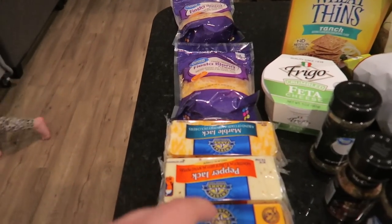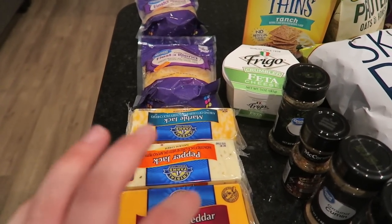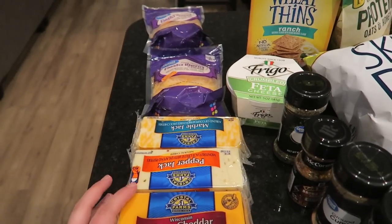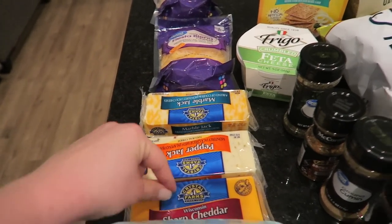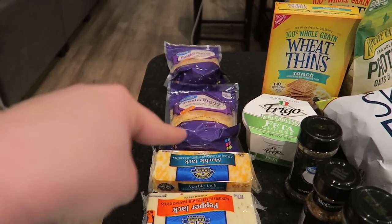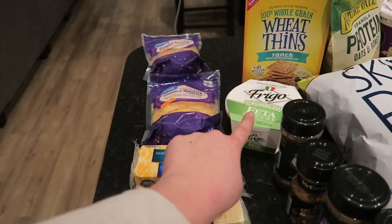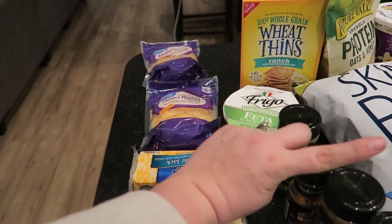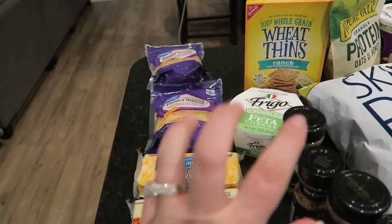I am eventually going to start cutting out dairy from my diet, but for now I'm going to keep it in the meal plan. I got sharp cheddar, pepper jack, marble jack — I'm just going to slice this up and have it on some wheat thins. I've got shredded cheese and feta cheese, which I'll have on salads. I love a fresh spring mix salad.